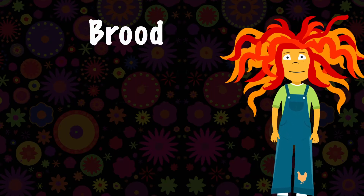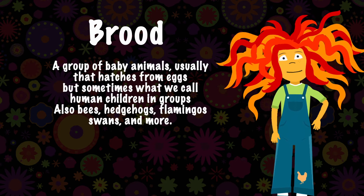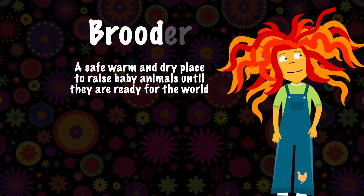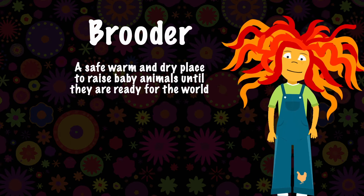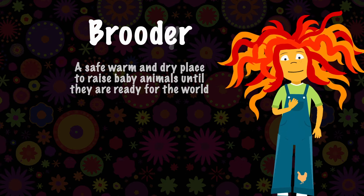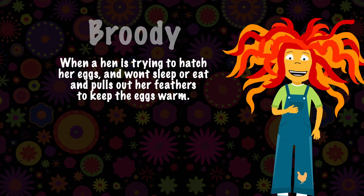First things first, we will need a place for your baby chicks to brood. That's what we call a group of baby animals — in this case chicks — it's called a brood. The place you will keep them safe until they can go outside is called a brooder. And when a hen's only wish in life is to hatch her eggs, we call her broody. She will sit and sit and sit on those eggs and won't eat.